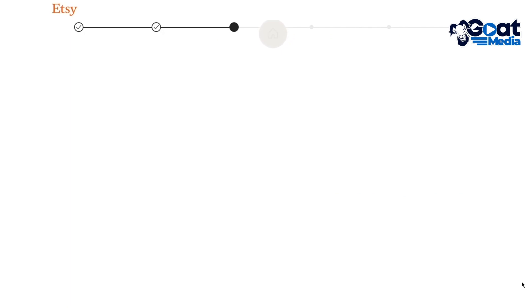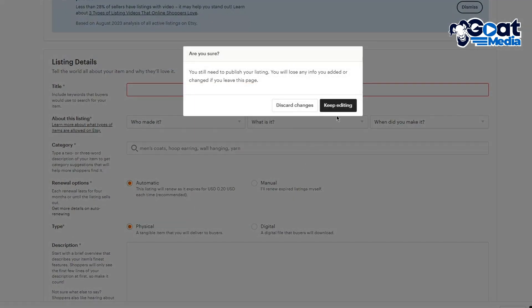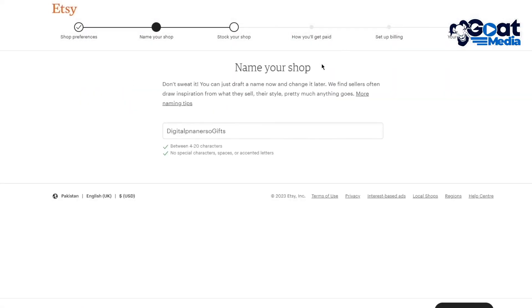After setting your shop name, it brings you to the listing section where you're going to add your products — the items that people are going to be ordering. Once they order, you're going to fulfill them. Once you've done all of this, go back into your main Etsy dashboard.